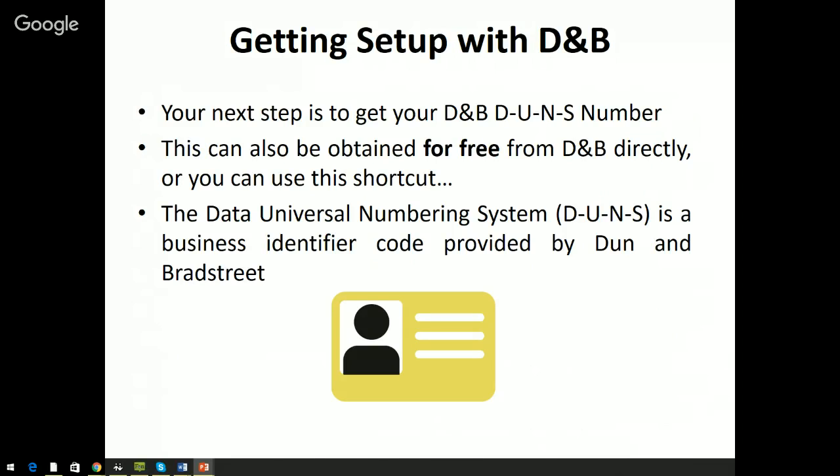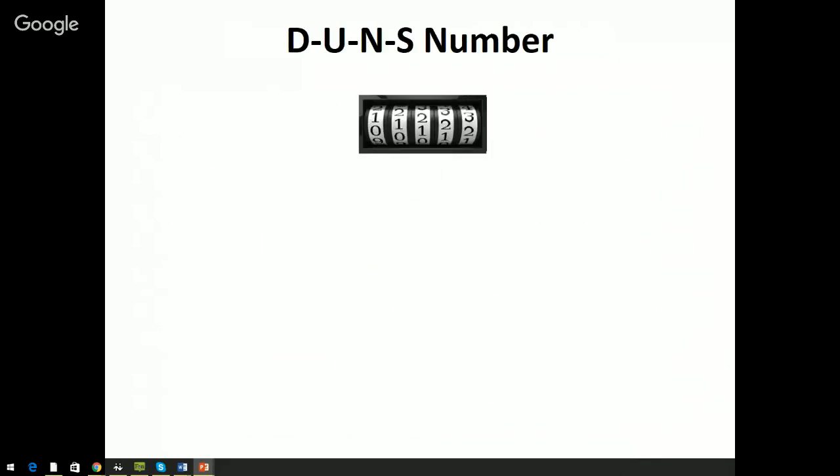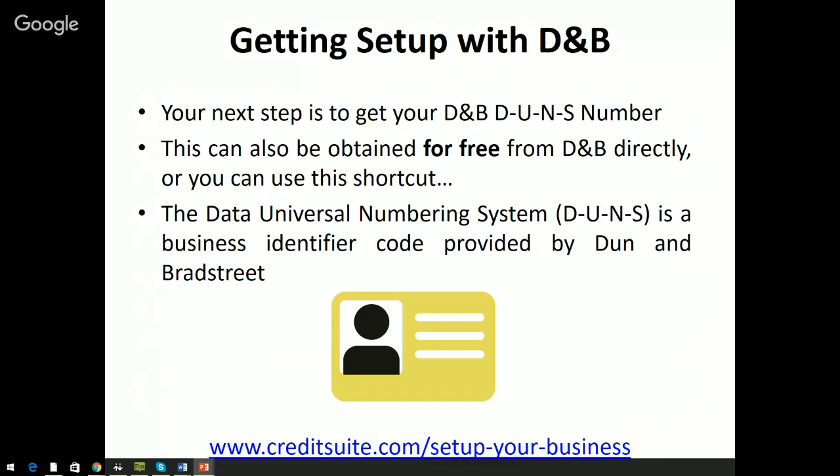Your next step is to set up your DUNS number. This can also be obtained for free from Dun & Bradstreet directly, or you can use the shortcut at creditsuite.com/setup-your-business. I have no affiliation with Dun & Bradstreet — I simply put a shortcut link on that page so you can go right to the D&B website to set up your DUNS number.